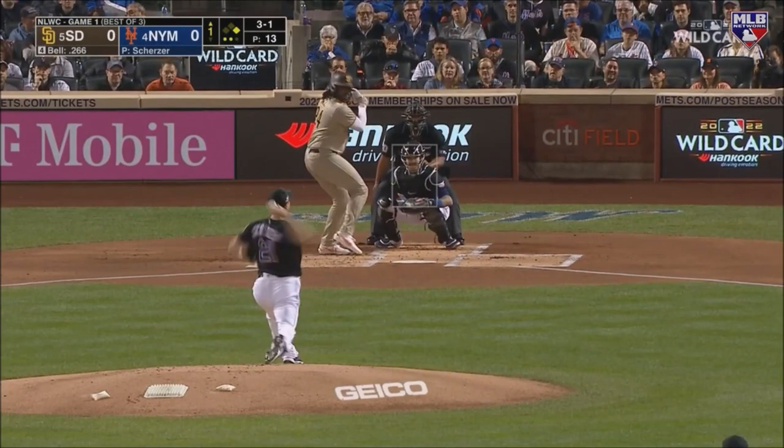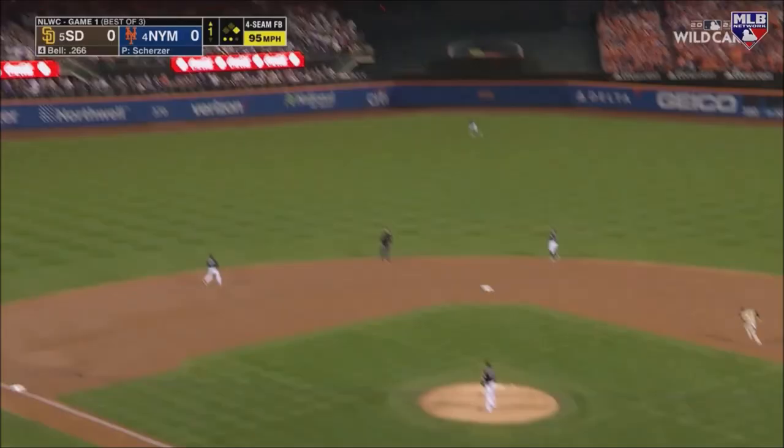Tommy Pham back. That one is laced deep to left field and this one may get out of here. It does. Bell.